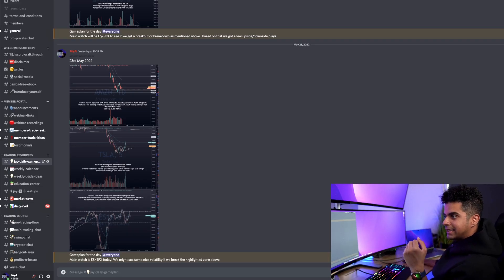Let's first start with my game plan for the day that I post every single market open day on our Discord group. On 23rd of May, that was a Monday, start of a new week. I was watching two stocks — Amazon and Tesla — along with the overall market, the ES Futures or the SPX index.